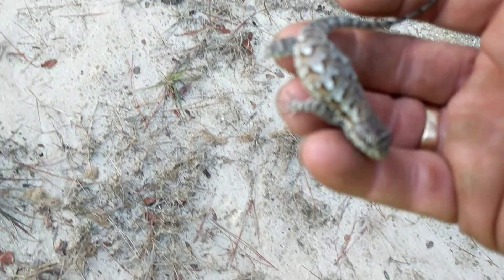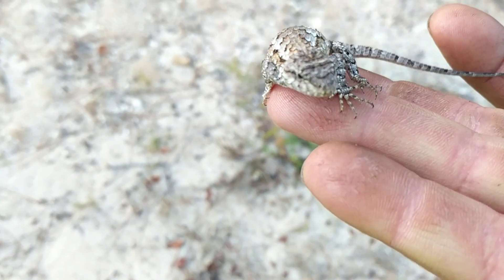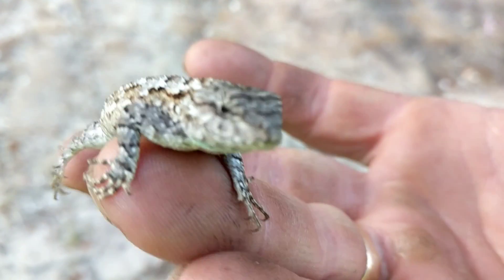Make sure to stay tuned as I take on the insect pain stinging index with all the different stinging insects here in Florida. Hopefully I'll see you in the great outdoors.